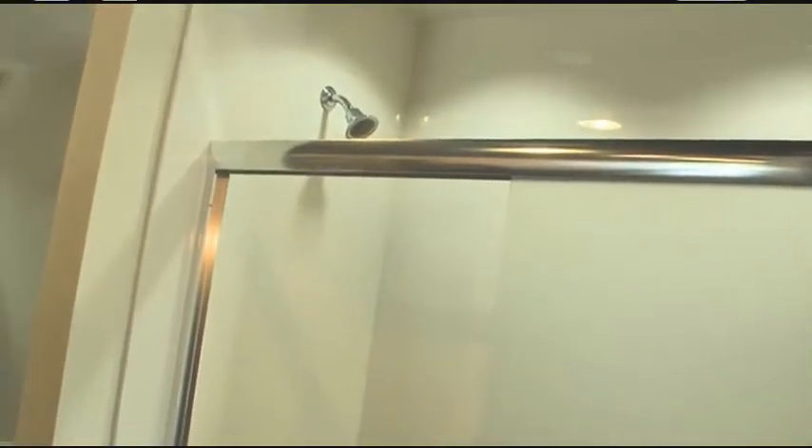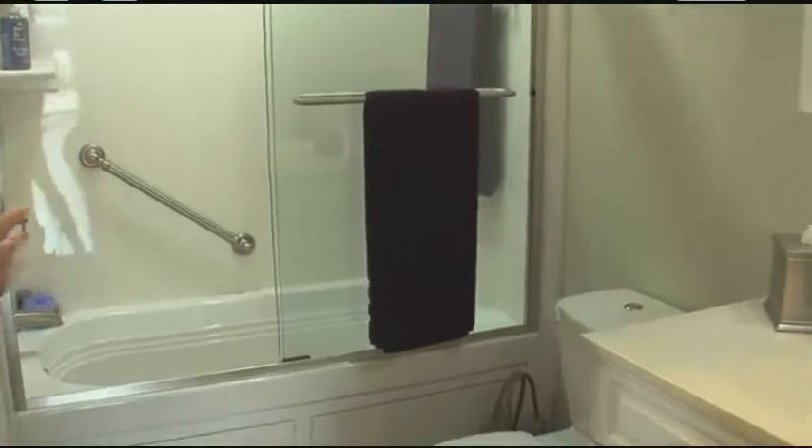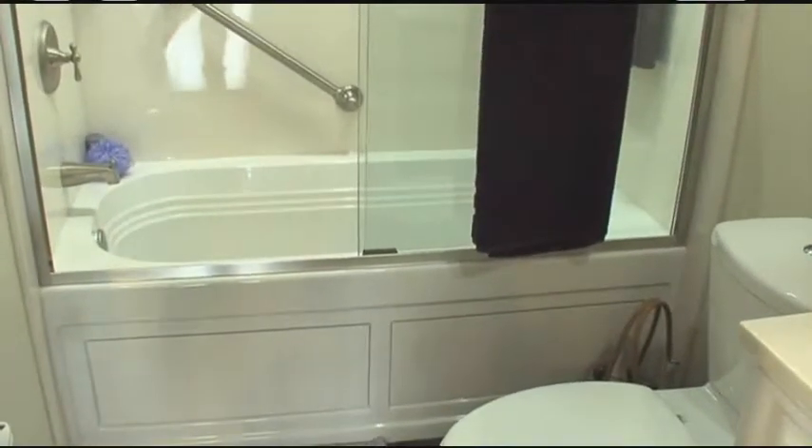Some homeowners may think they can't have a jacuzzi tub because they don't have the space, but that's not the case. This is actually a 60-inch tub that's 22 inches deep. It has air jets and it fits into the same exact spot as a standard tub.